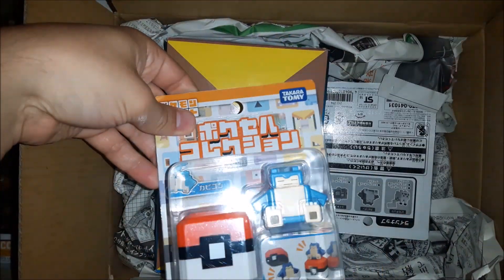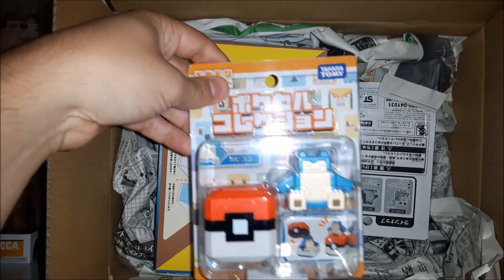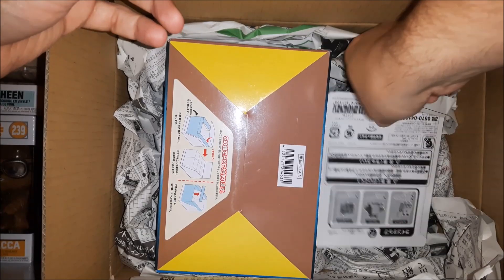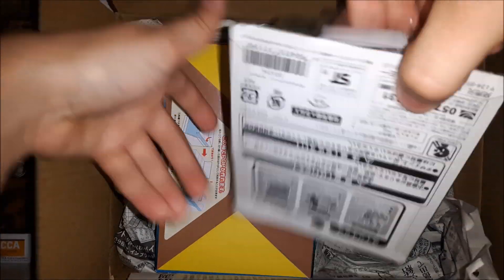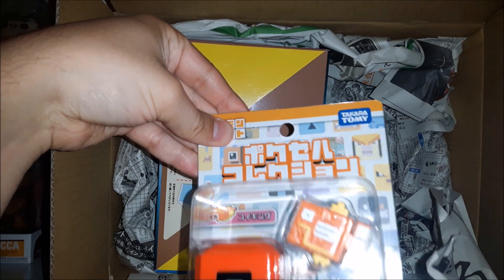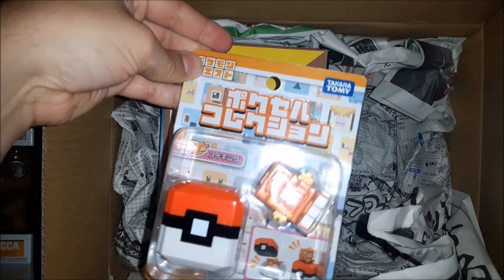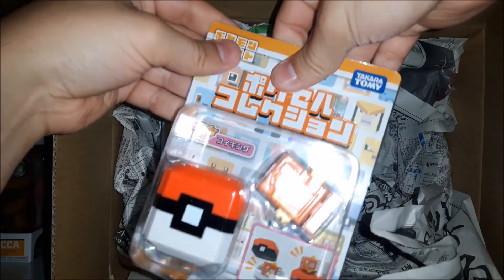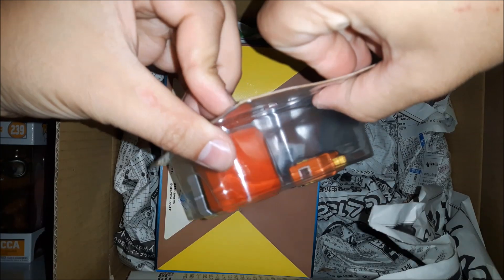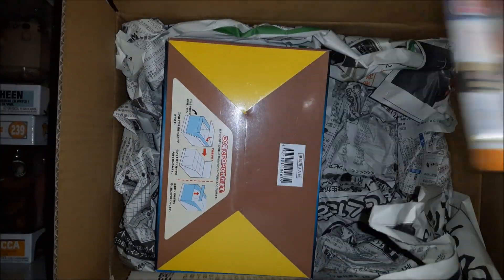This is my least favorite of the figures — the Snorlax. I like this one too, the Magikarp. I don't plan on opening any of these, so this one's a little bent. I plan on keeping them in the packaging, so I won't be making another video about these.